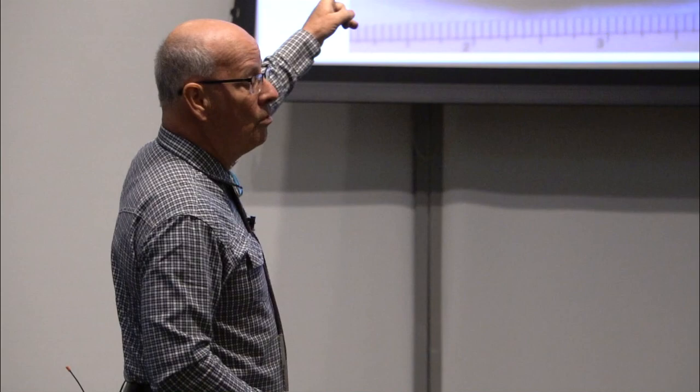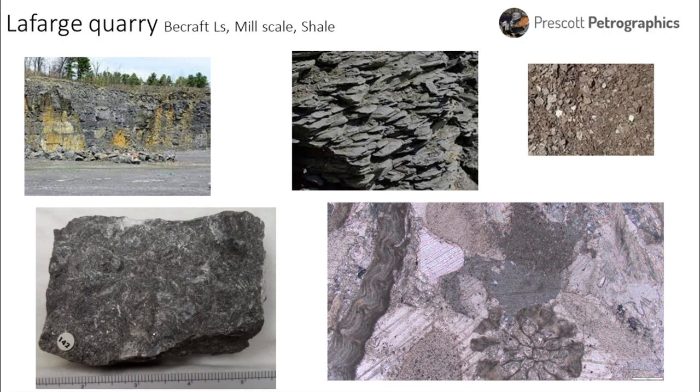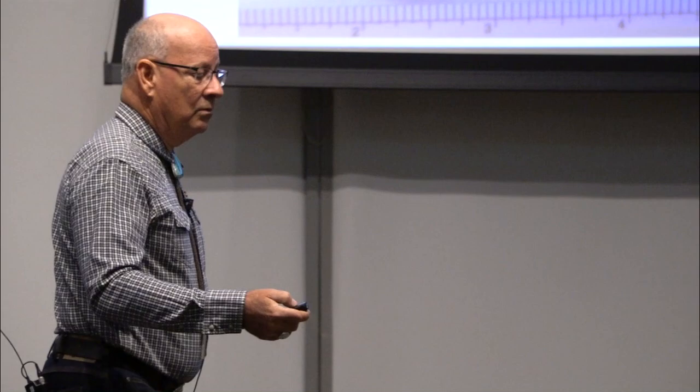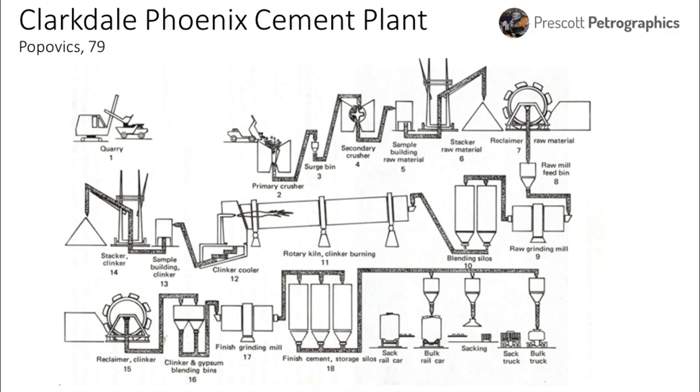They literally hire geologists in the quarry to spray-paint the face to identify separations between Coeymans, New Scotland, and Becraft units, tightly controlling what they're grinding and feeding into the kiln. Iron comes often from mill scale — iron-rich flakes produced from iron products. They buy that and put it into the raw feed when they need more iron. At Clarkdale, Phoenix Cement is running a complex sequence of sorting raw materials, blending, taking the right material, putting it in the kiln, and then the final clinker is ground with gypsum to control set. The final powder is stored in silos and shipped by truck and rail.